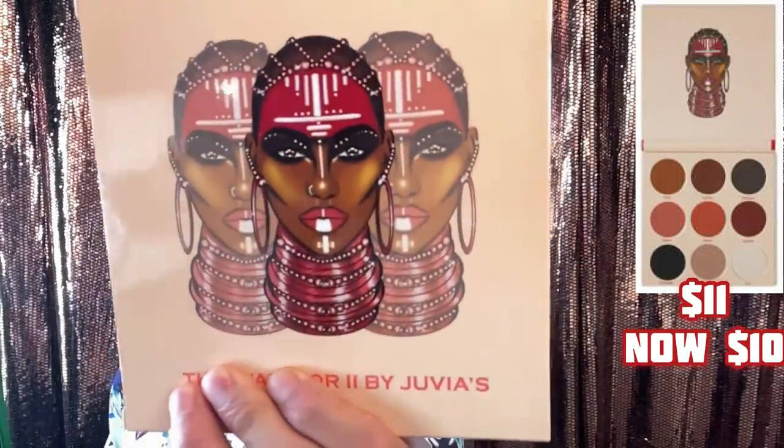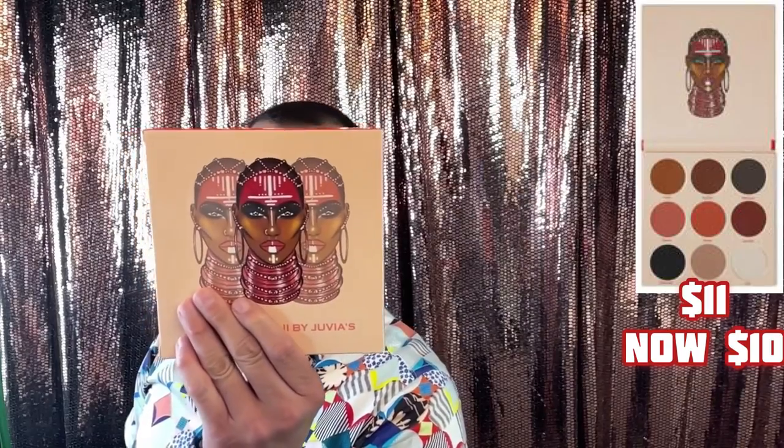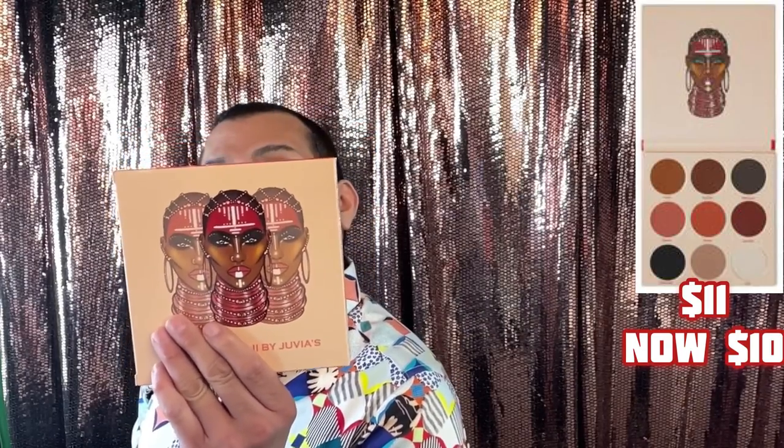Now we're jumping into the Warrior 2 palette, which is a little bit different. The packaging is stunning — beautiful makeup art. Once again it's the same weight, 1.14 ounces. This palette is inspired by the ferocious and celebrated beauty of the Tahomi Amazons of Africa. It comes packaged in bubble wrap just like the first one, and when you open it — wow, the colors are absolutely gorgeous.